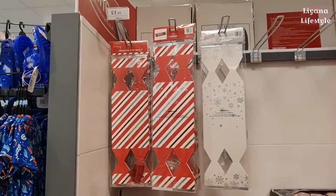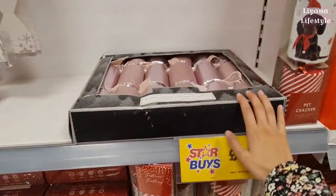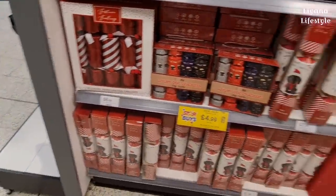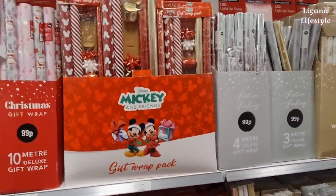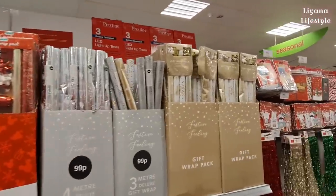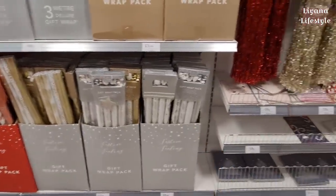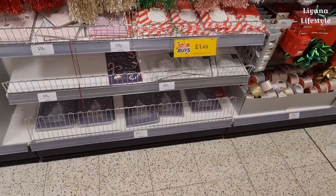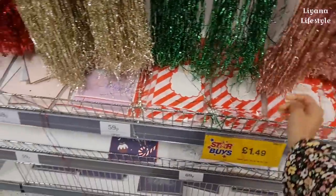Gift wrap packs for £3.99 - you have a Mickey one as well, otherwise they're 99p for these ones and the foil ones. This pack is £3.99, you have it in silver too. Then all their tinsel, and some cards. Gift bag with tag and tie - £1.49. This is their tinsel and then their confetti tags.